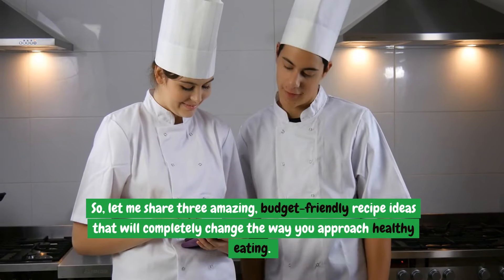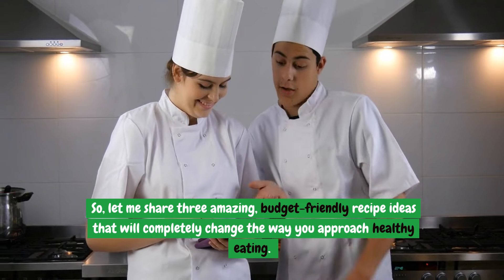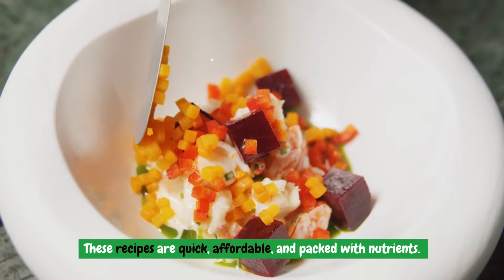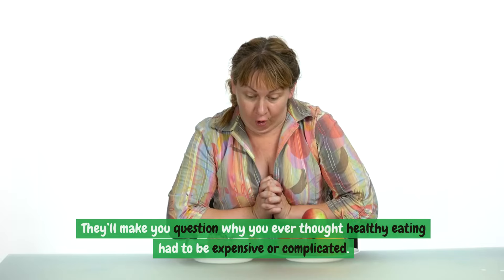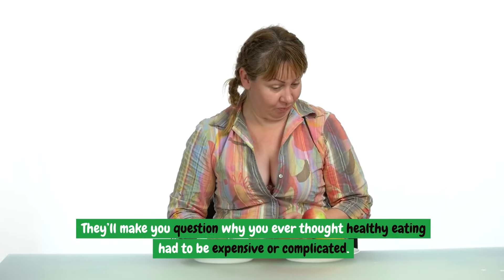So, let me share three amazing, budget-friendly recipe ideas that will completely change the way you approach healthy eating. These recipes are quick, affordable, and packed with nutrients. They'll make you question why you ever thought healthy eating had to be expensive or complicated.